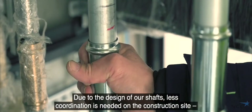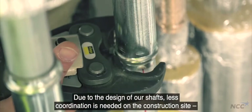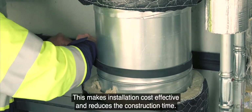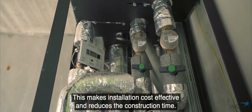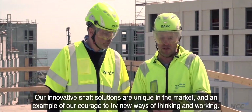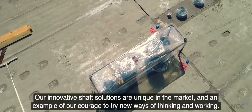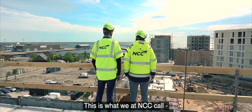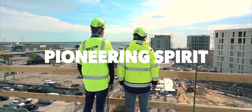Due to the design of our shafts, less coordination is needed on the construction site and errors are reduced to a minimum. This makes installation cost-effective and reduces the construction time. Our innovative shaft solutions are unique in the market and an example of our courage to try new ways of thinking and working. This is what we at NCC call pioneering spirit.